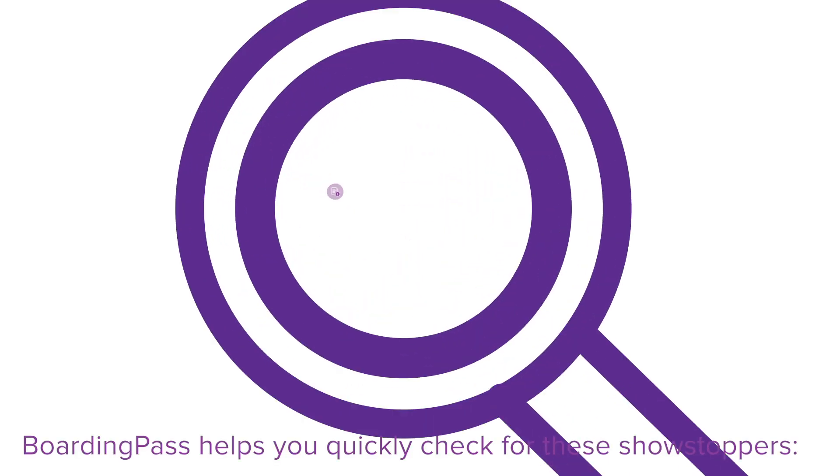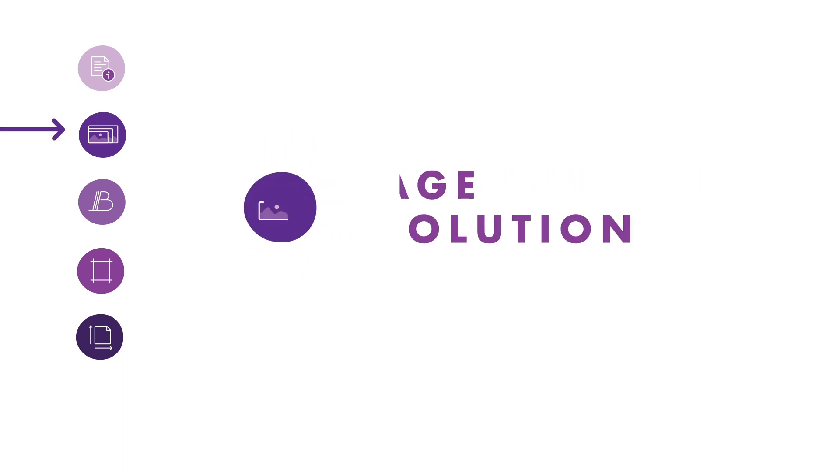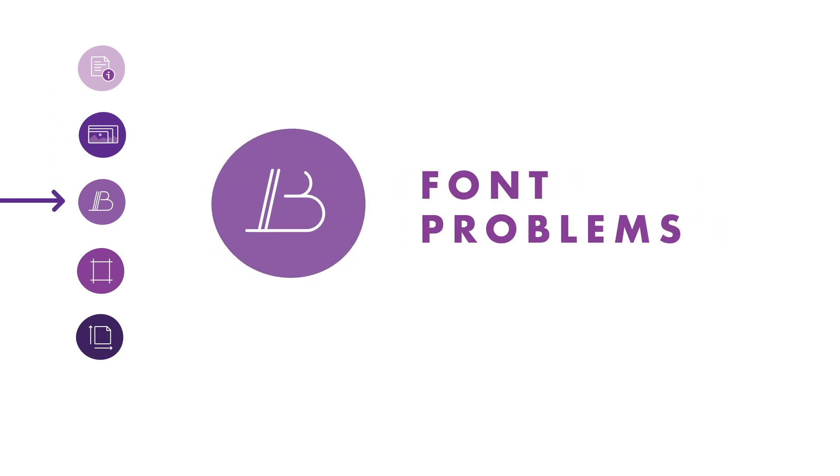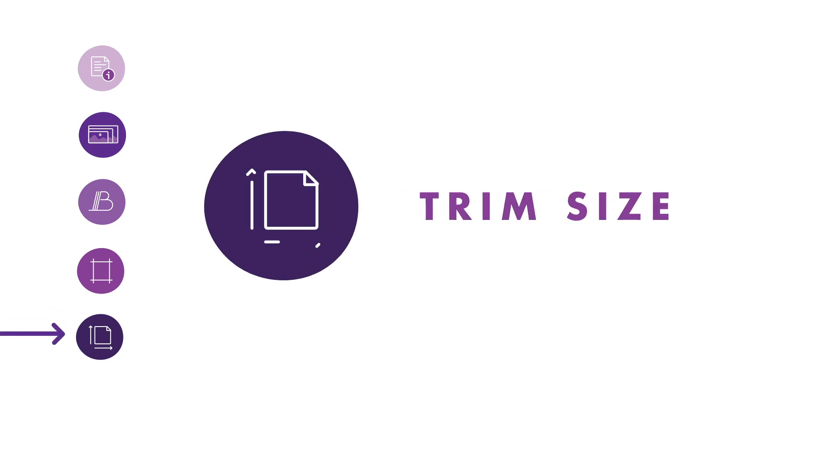Boarding Pass helps you quickly check for these showstoppers: document information, image resolution, font problems, lead, and trim size.